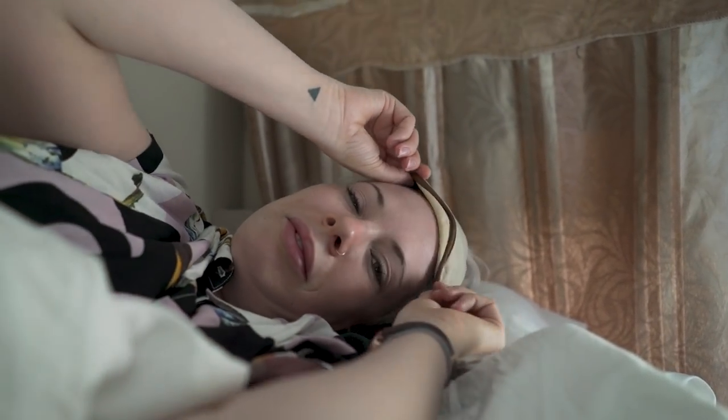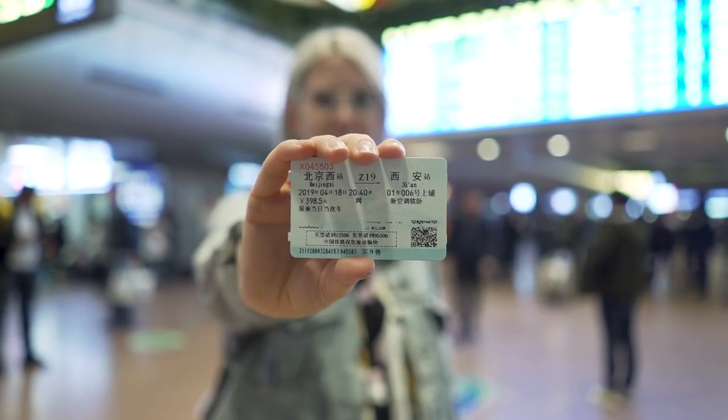Hi, I'm Nico and welcome to another episode of Life in China. Today I'm going to travel from Beijing to Xi'an on the sleeper train, otherwise known as the slow train. This is my first time travelling overnight on a train and I'm super excited to give it a try. Make sure you watch to the end to find out my tips on what to pack.